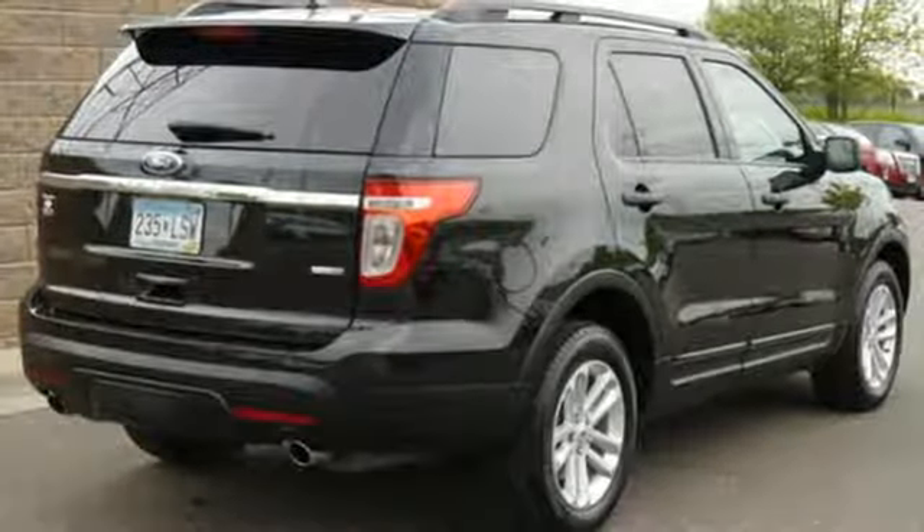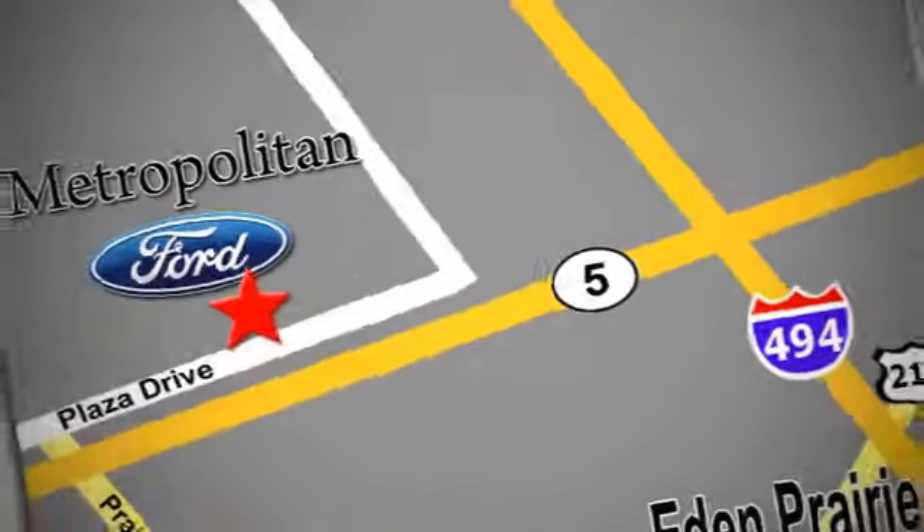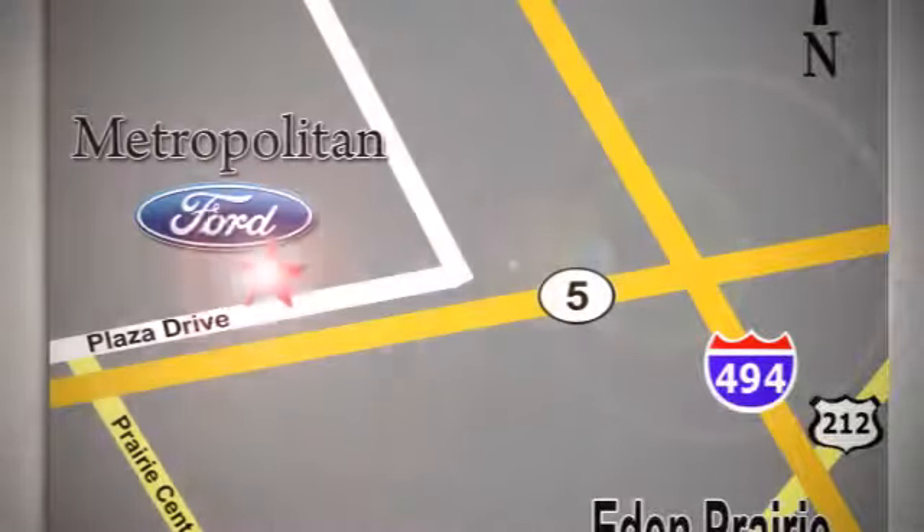Come test drive it today. Whether you're buying today or just shopping, at Metropolitan Ford you can expect to experience something truly unique. Call or stop in today — we're conveniently located near 494 and Highway 5 in Eaton Prairie.